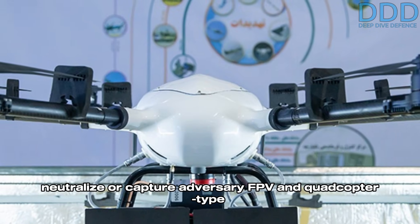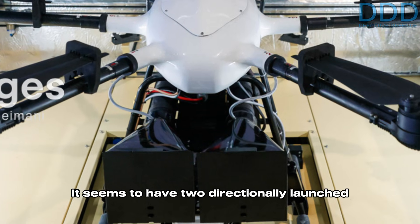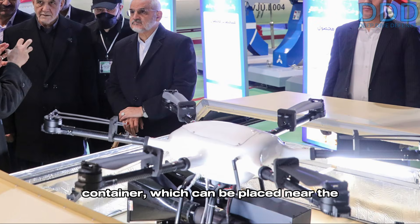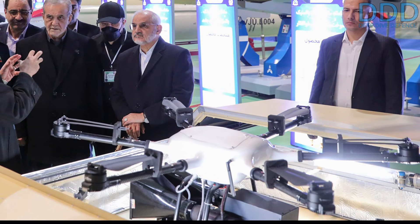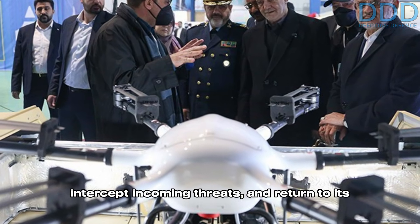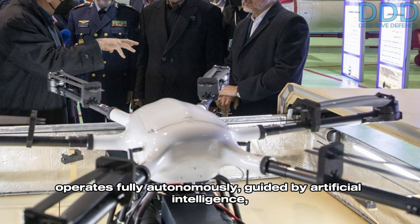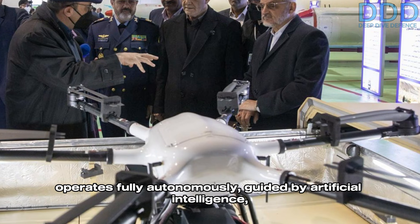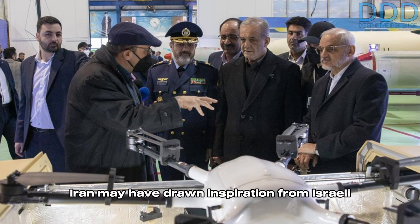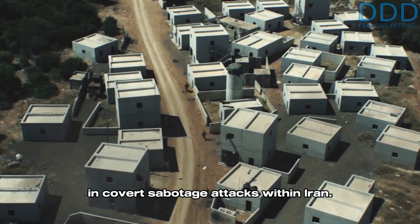A totally new and unique system was also observed: a hexacopter interceptor drone designed to neutralize or capture adversary FPV and quadcopter-type surveillance drones. It seems to have two directionally launched capture nets for this purpose. This hexacopter was housed in an automated container which can be placed near the area to be protected. Once deployed, the hexacopter could autonomously scramble, intercept incoming threats, and return to its container. It is highly likely that this drone operates fully autonomously, guided by artificial intelligence, with an external sensor to cue and launch it to its targets.